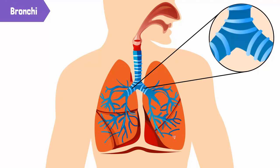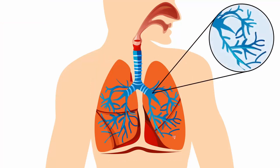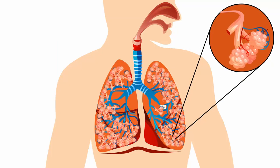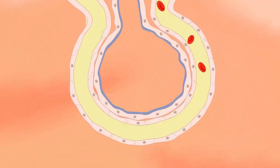One bronchus goes to the left lung and the other to the right lung. The lungs are spongy and balloon-like structures inside the ribcage. Each bronchus divides into smaller branches called bronchioles, just like branches of a tree. The bronchioles end in tiny air sacs called alveoli, which look like a bunch of grapes. Each alveolus is surrounded by blood capillaries that contain blood. It is here where the exchange of gases takes place.